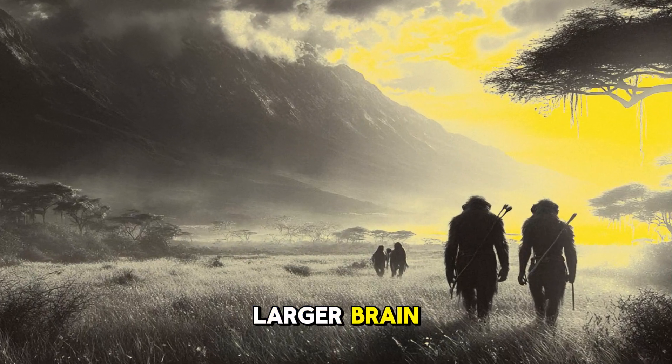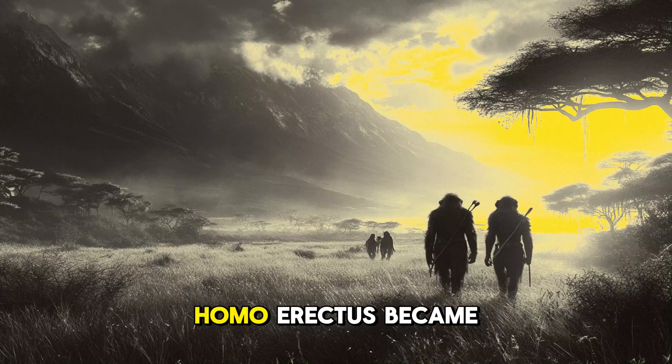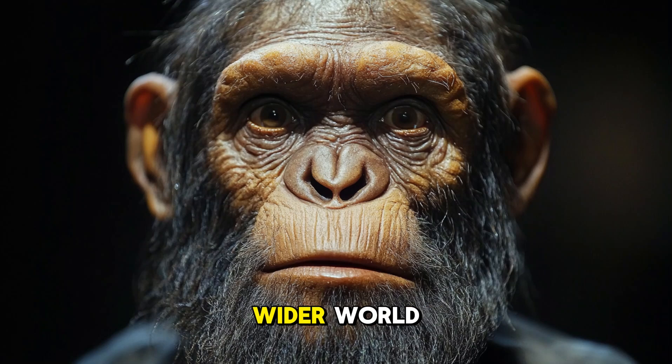With a larger brain, greater physical endurance, and new ways of thinking, Homo erectus became the first hominin to leave Africa and explore the wider world.